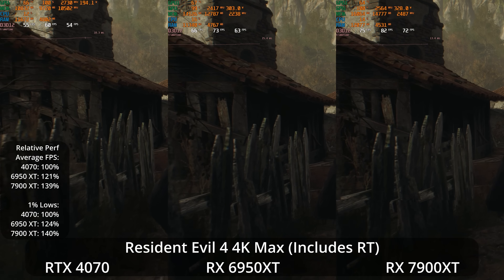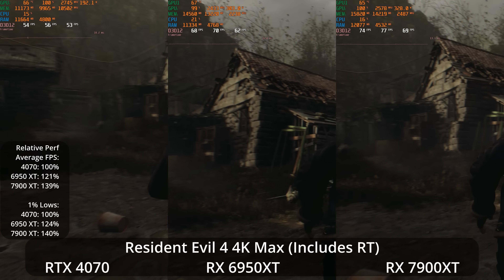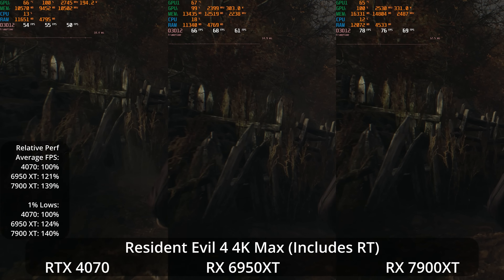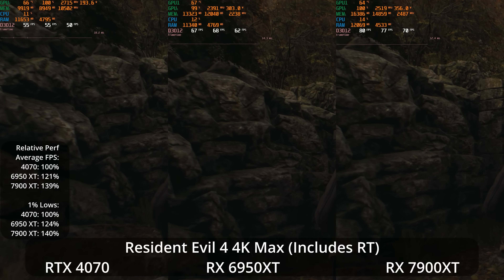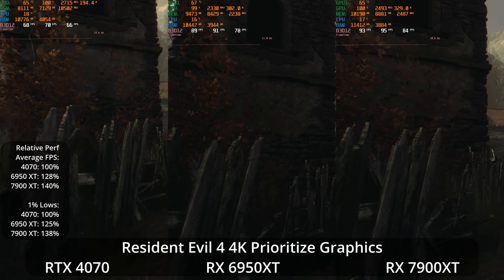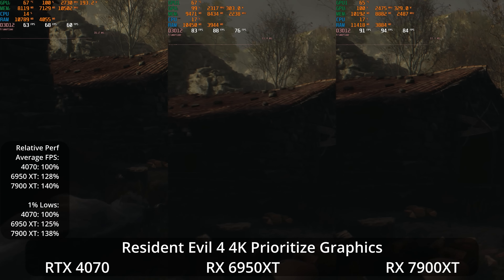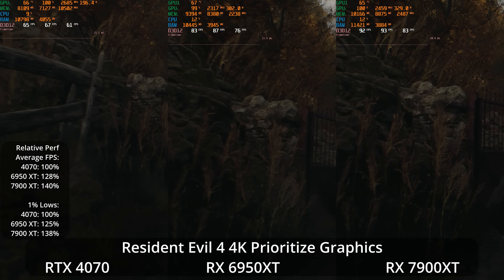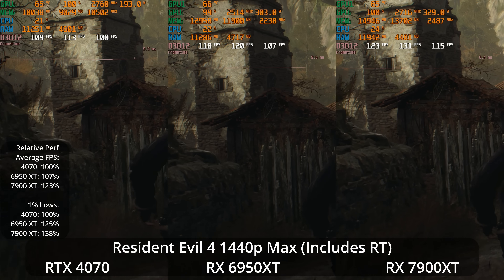Now let's look at Resident Evil 4 Remake at 4K maximum preset, which does include some ray tracing. Despite ray tracing being included, the AMD GPUs are pretty far ahead — the 6950 XT 21% ahead of the 4070 and the 7900 XT 39% ahead. The AMD GPUs are using well over 12 gigabytes of VRAM, which could be playing into the matter, as could memory bandwidth at 4K. Dropping to the Prioritize Graphics preset with no ray tracing, similar relative scaling — the 6950 XT 28% ahead and the 7900 XT 40% ahead of the 4070 — suggesting the 4070's memory bandwidth may be struggling at 4K.